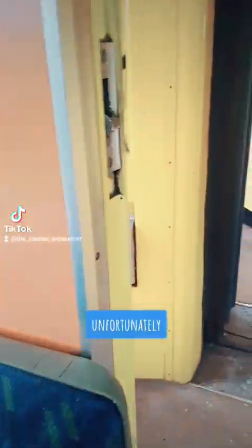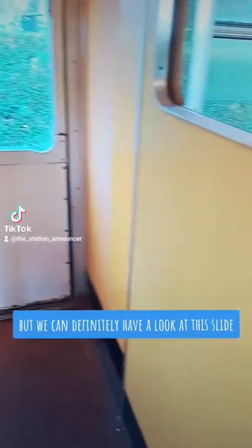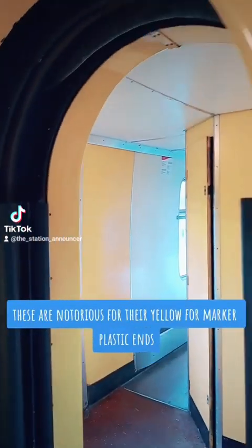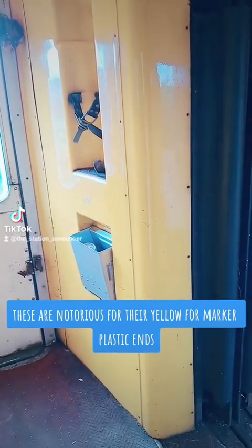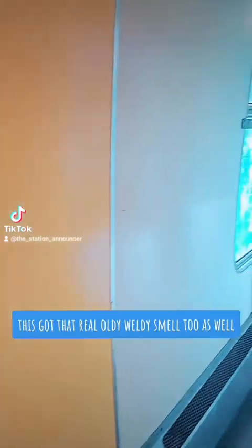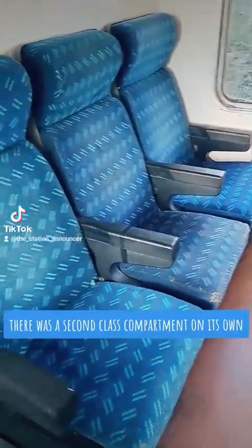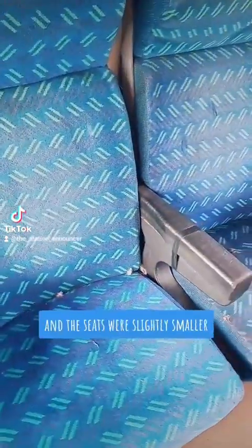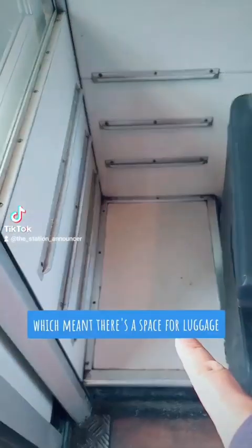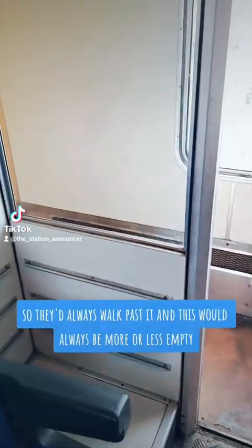Let's head through towards first class. Unfortunately we can't get through the whole train because they're still doing restoration work, but we can definitely have a look. Now let's slide that closed. The vestibule ends — these are notorious for their yellow formica plastic ends — it's got that real oldy-worldy smell to it as well, which we like. Now the second class compartment had its own section; the seats were slightly smaller, which meant there was a space for luggage, but it was always second class and not many people could differentiate it, so they'd always walk past it and this would always be more or less empty.